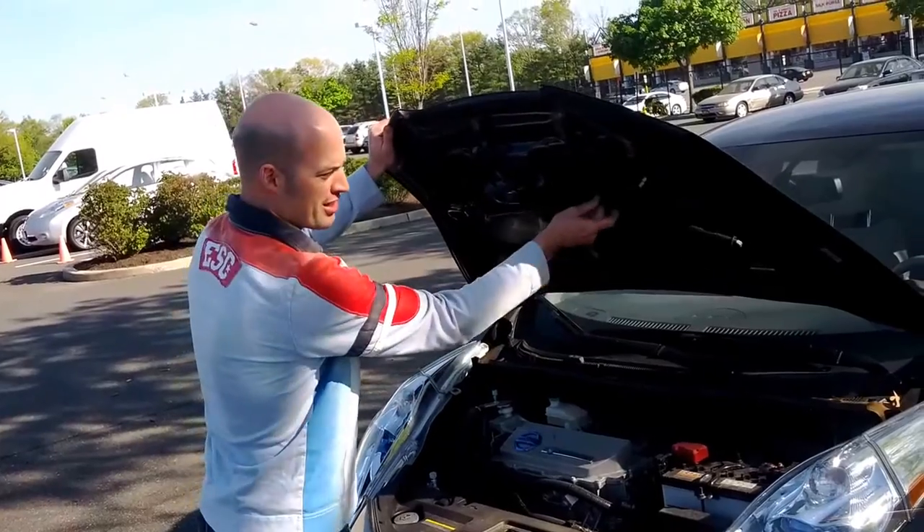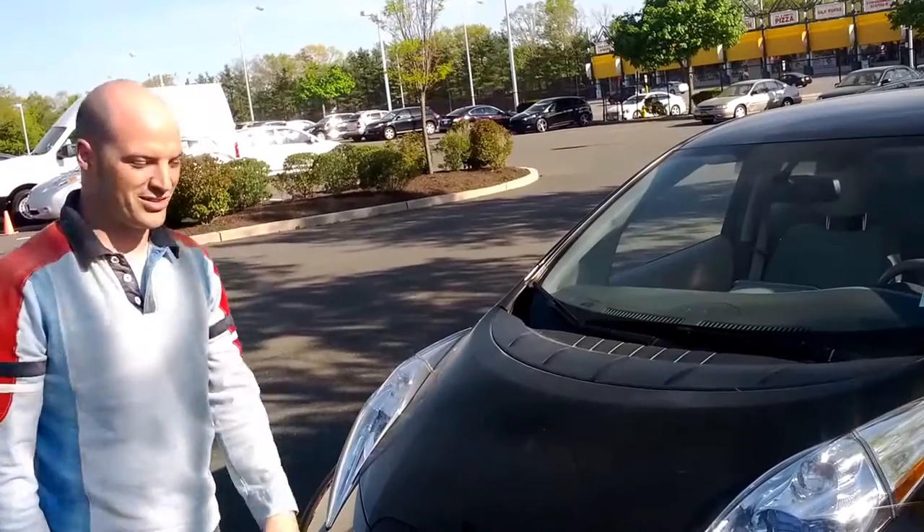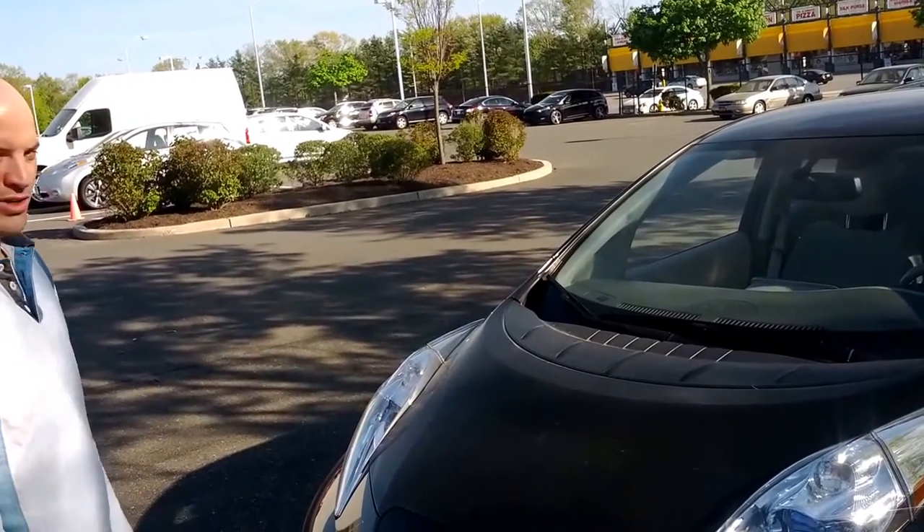I think I changed the cabin filter for the air conditioning — I don't know, maybe 10 bucks. Let's go for a ride.